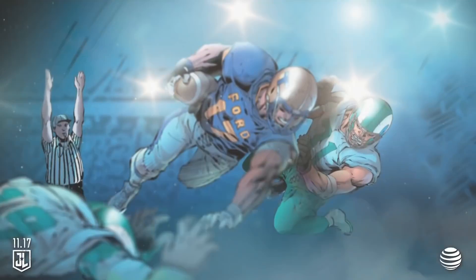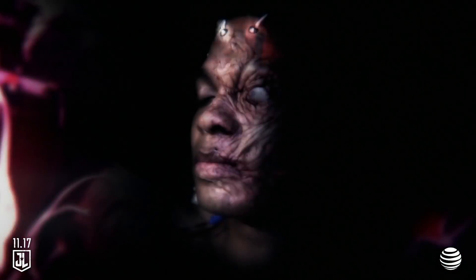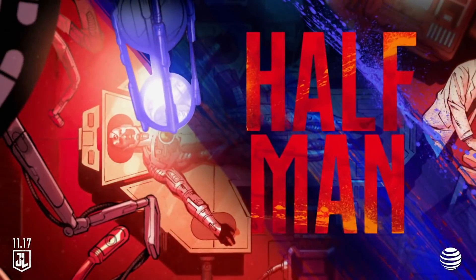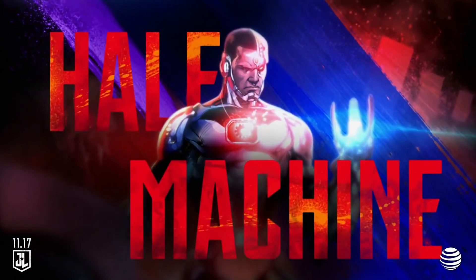He's a college athlete, a quarterback for Gotham City. He was in an accident and was severely injured. To save his life, his father merged his body with advanced alien technology. Half man, half machine. But he's all superhero.